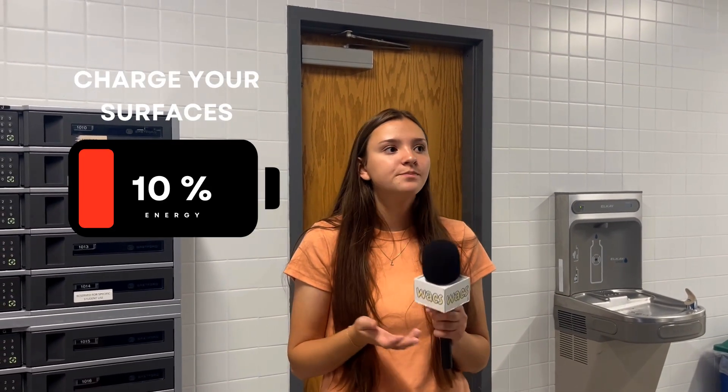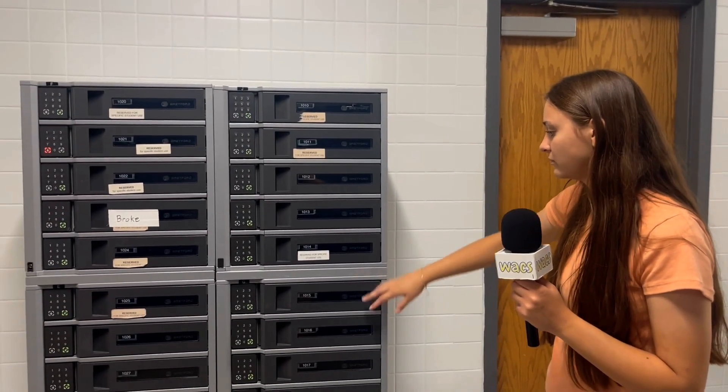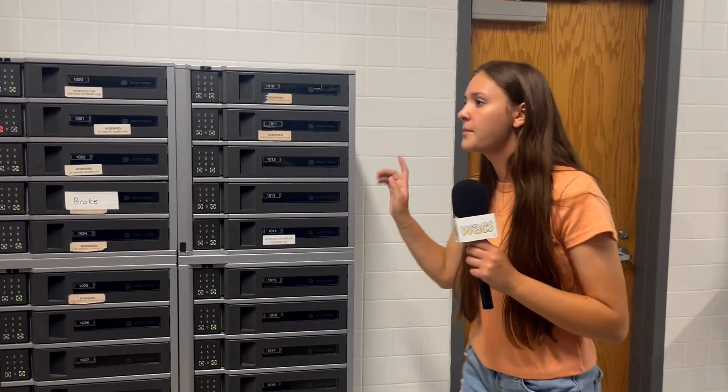One last thing that is very, very, very important is that you always come to school with your Surface fully charged. Almost every class will use your Surface. But if you forget to charge it at home, there are charging stations here, or you can keep your Surface here if you can't take it home.